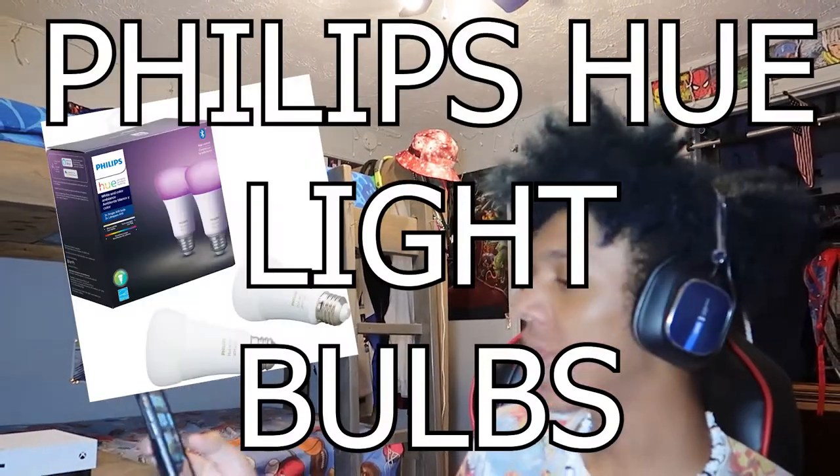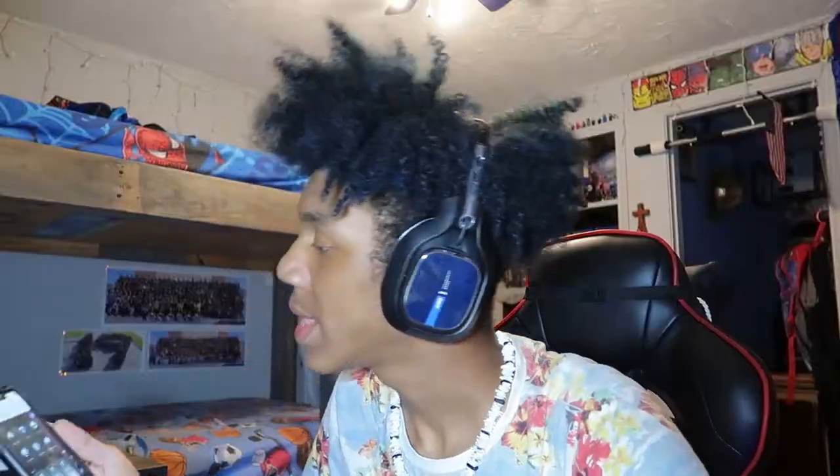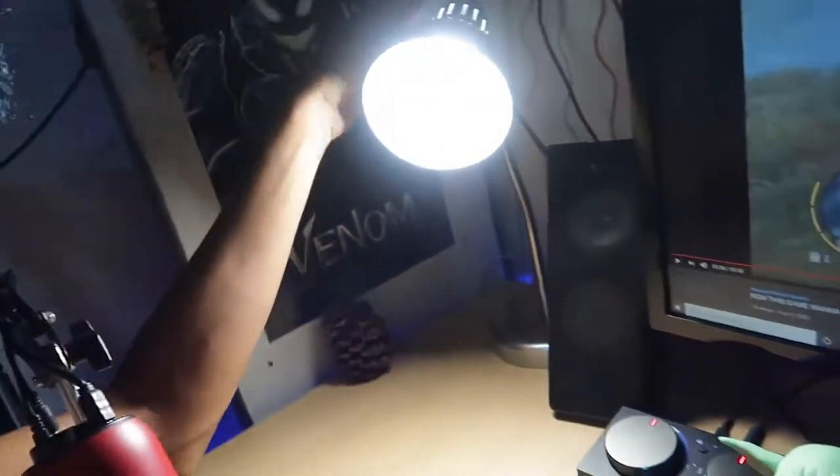Starting off at my desk, I want to show you guys these lights I have behind me. Those are the Philips Hue light bulbs. I have three of them in my ceiling fan, and on this app you can pick a bunch of different colors and basically change the color of your lights. Depending on the game that I'm playing, I tend to change the color of the light behind me.